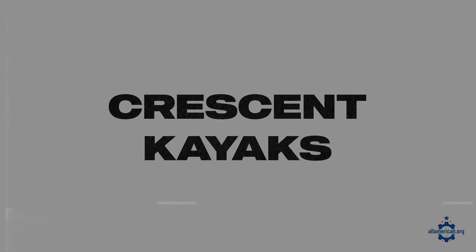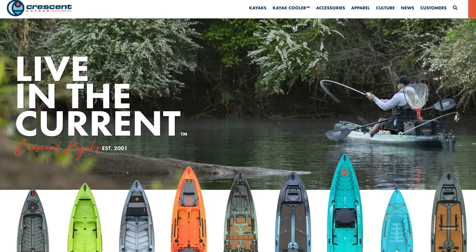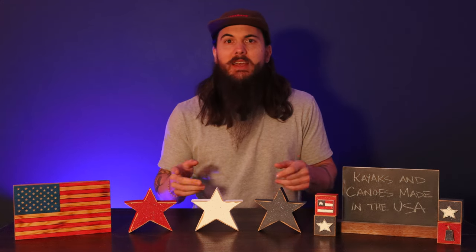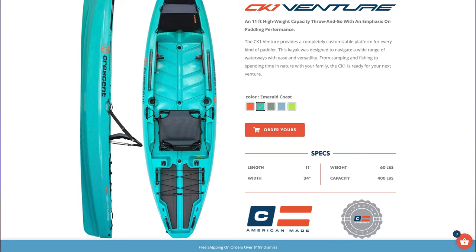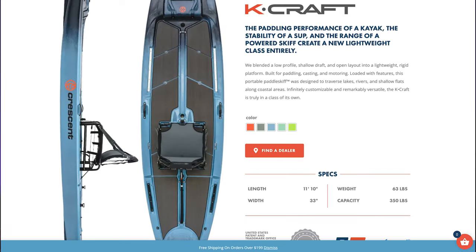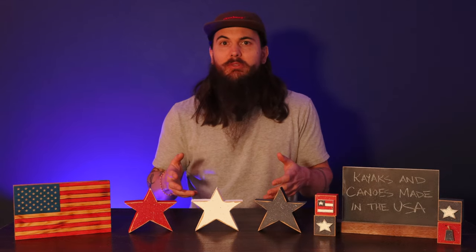First up is Crescent Kayaks. These folks are based in Carrollton, Georgia and got started in 2001. They use marine grade aluminum to manufacture the hull of their kayaks and then have some textiles in the cover and a few other components as well. That aluminum is milled in Georgia and then hand-sewn in South Carolina. Crescent Kayaks has a huge variety of different styles and types of kayaks, so no matter if you're looking for something more competition-oriented or just recreational touring, you should be able to find what you need.